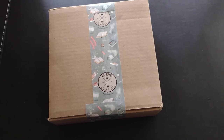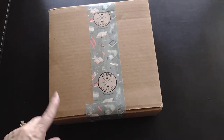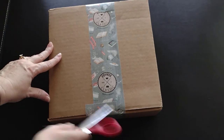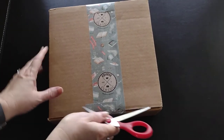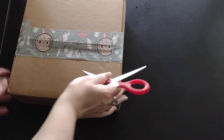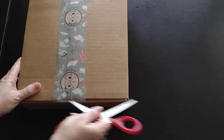This box here is the April 2022 box, so let's see what we've got in it. I am currently subscribed to the adult classic.